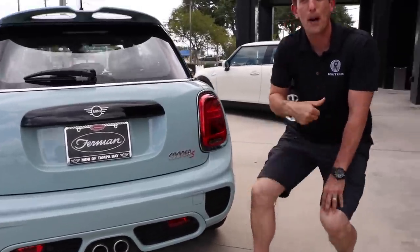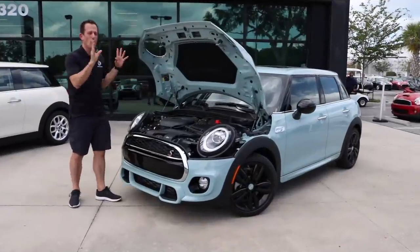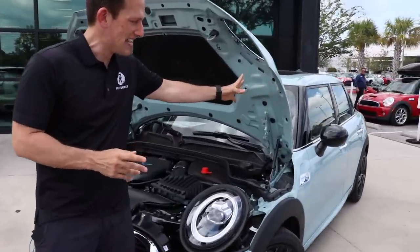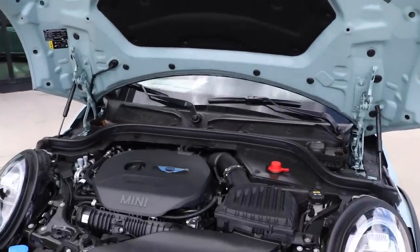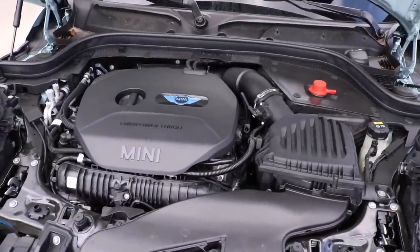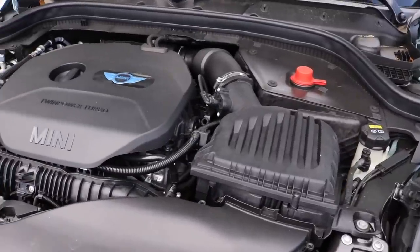Why don't we go ahead and pop the bonnet and see what's happening underneath there. The bonnet is popped. What I like is that some of the wing is actually built into the bonnet area, so there's a nice large open area. There is that 2-liter inline-four turbocharged engine. When we're looking at power in a Mini Cooper S, you're looking at 189 horsepower and 207 foot-pounds of torque.